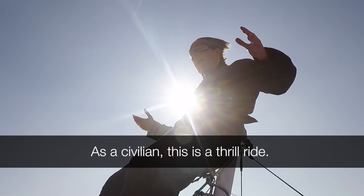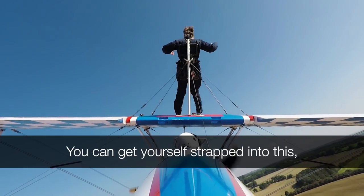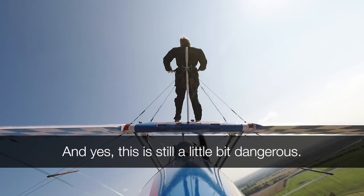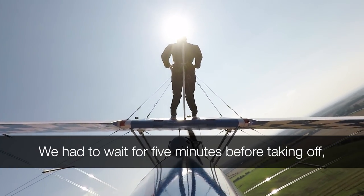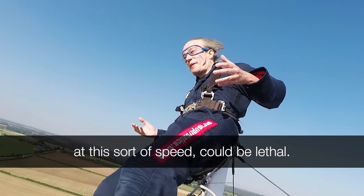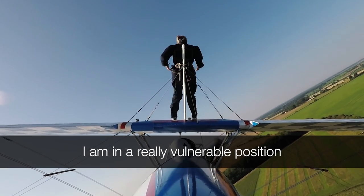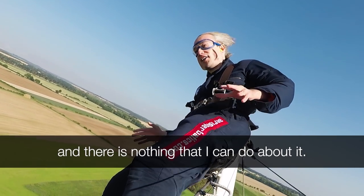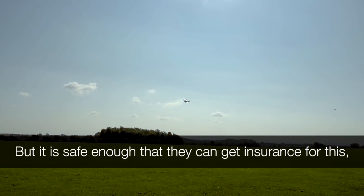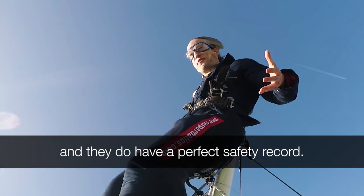As a civilian, this is a thrill ride — something that you can pay for. You can get yourself strapped in and experience it. And yes, this is still a little bit dangerous. We had to wait five minutes before taking off because there were birds, and a bird strike at this sort of speed could be lethal. And if this plane has problems, I am in a really vulnerable position and there is nothing I can do about it. But it is safe enough that they can get insurance for this and run it legally.